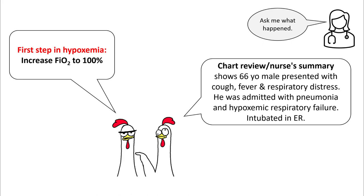This is a 66-year-old male presenting with cough, fever, and respiratory distress. He was admitted with pneumonia and hypoxemic respiratory failure and intubated in the ER. Since this patient is very hypoxemic, you will possibly not get enough time for chart review.